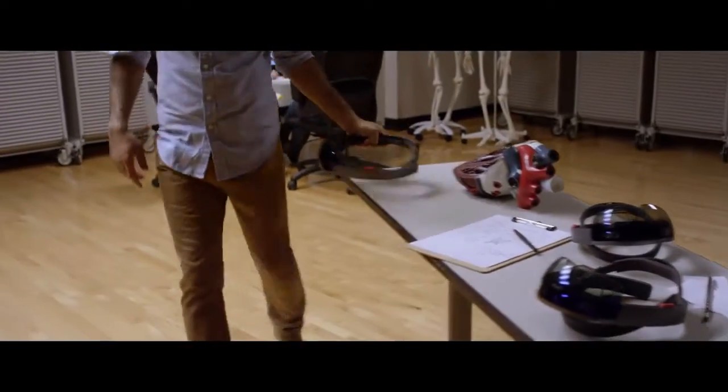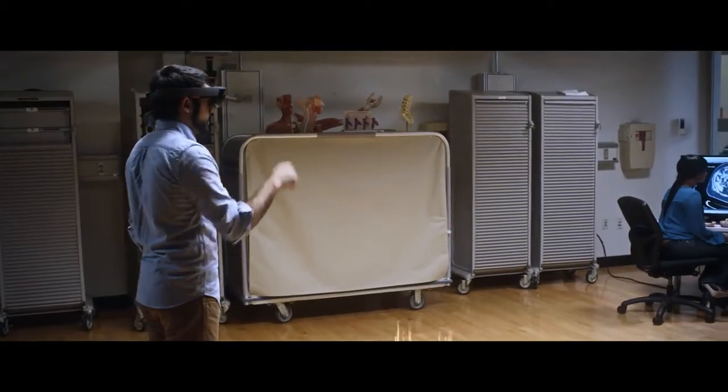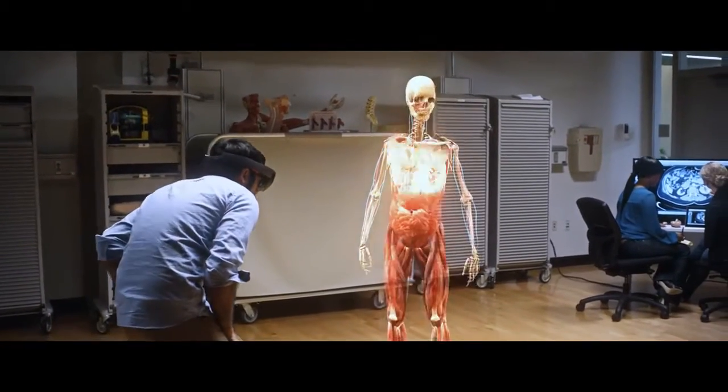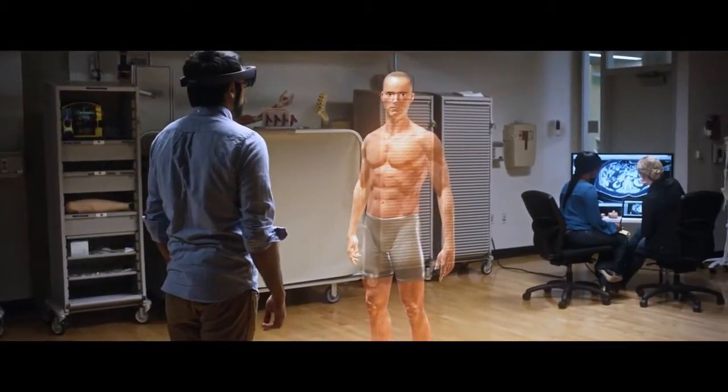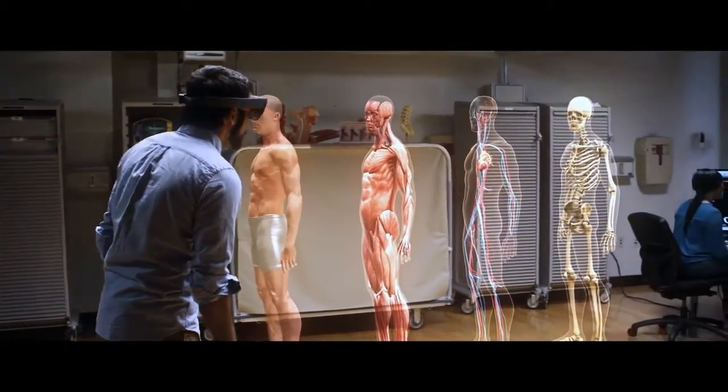With HoloLens, you can see the muscles on top of the skeleton all at the same time. You can bring them in and out and exactly understand where things sit. You can take any anatomical part and show any of it. You can move it around, you can make it kind of translucent so you can see through the outside, and that really helped me understand how cardiac anatomy worked.